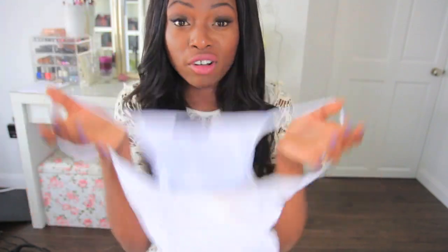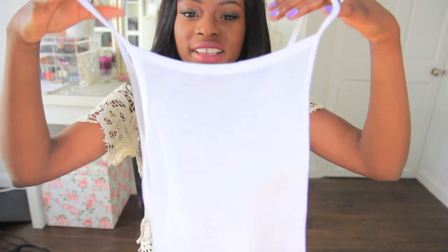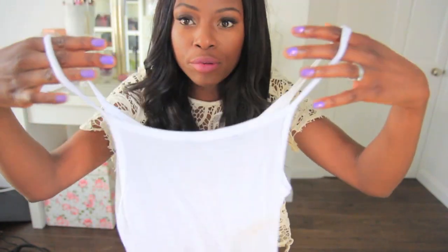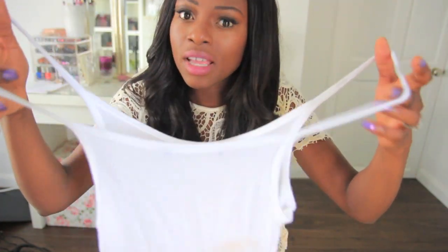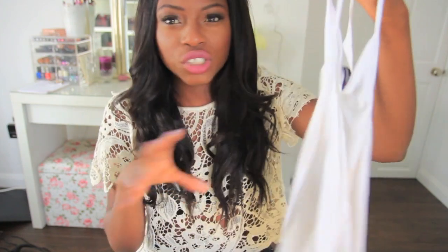I also bought this vest from Brandy Melville. It's a really soft fabric — everything in there is super soft, which is cool — and it's a nice fit and shape. It's 12 pounds, which is a bit much for a vest, but it is nice and it grabs you in all the right places.